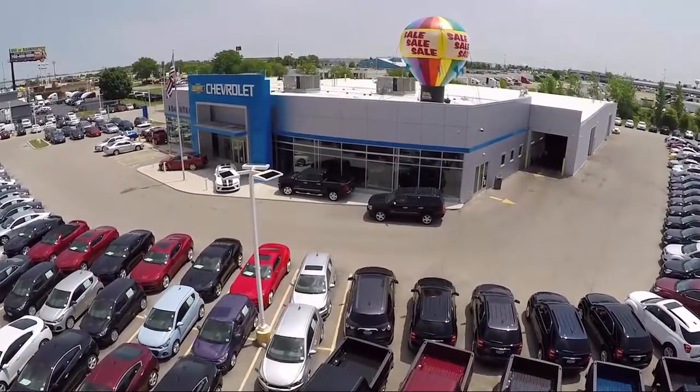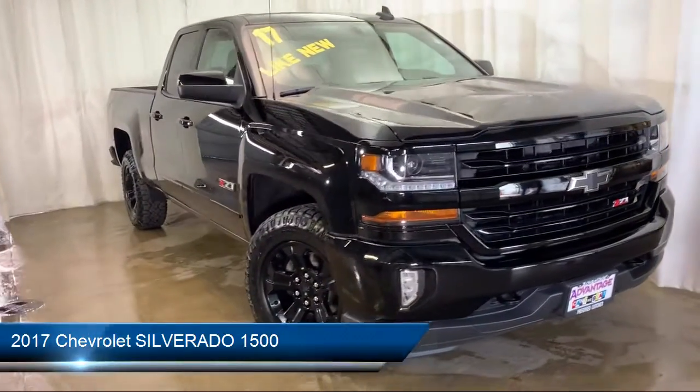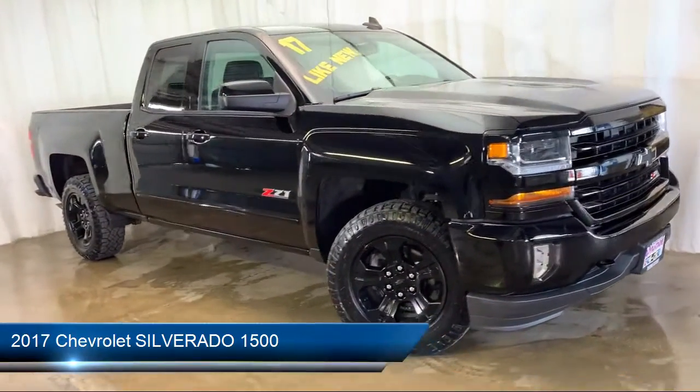Welcome to Advantage Chevrolet of Bolingbrook, and here's a look at another one of our great vehicles from our inventory. It comes equipped with Tire Pressure Monitoring System,